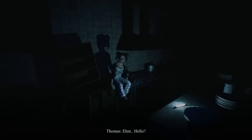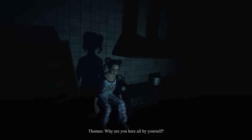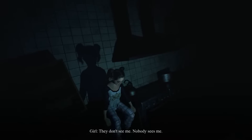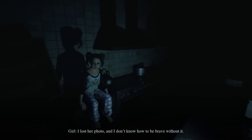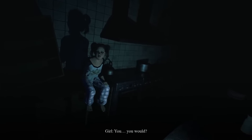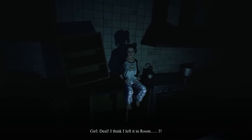Hello? Hi, what's your name? Leave me alone! Okay. What's the matter? Why are you here all by yourself? I don't like the doctors. They're all around. Which doctors? There's nobody here. They don't see me. Nobody sees me. My mom was the only one that cared. I lost your photo, and I don't know how to be brave without it. Would you feel better if I got that picture for you? You would? I'll get it for you. And in return, you'll tell me how to get out of this hellhole. Deal! I think I left it in room three.